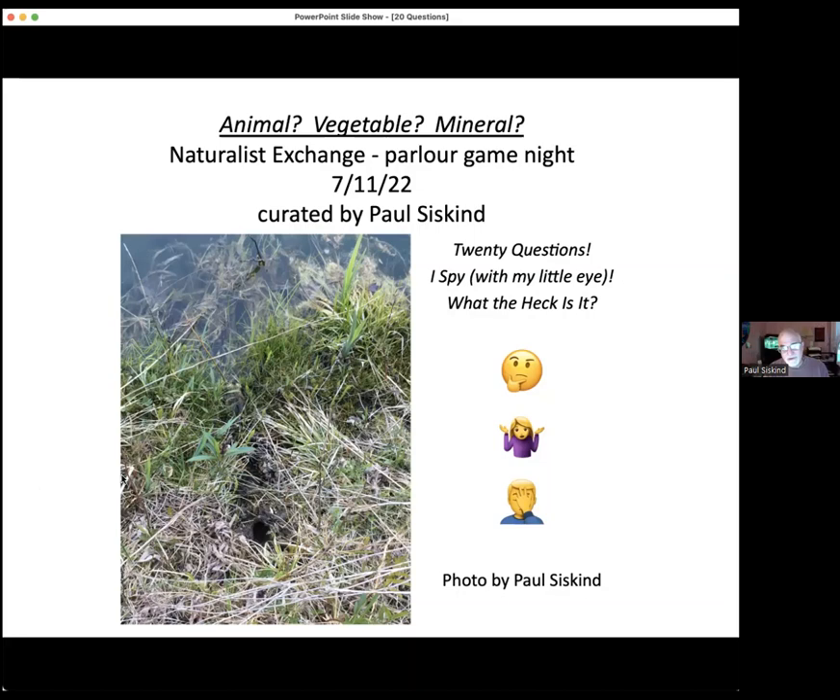We can use that kind of rubric if you'd like to get started. The reason I came up with this was this is actually a photo from my yard, so I thought we would start like this and see how it goes. Fire away — ask some questions, see if you can figure out what that is and why I think it's pretty cool from a master naturalist perspective.